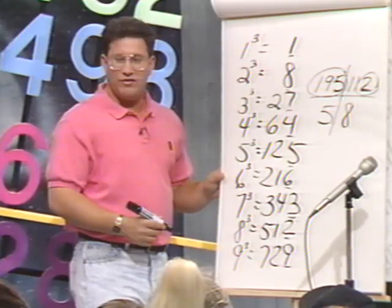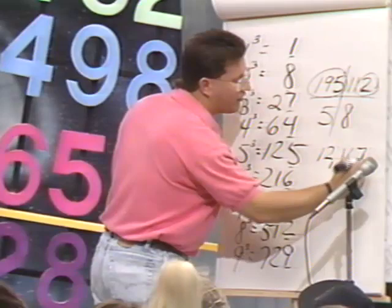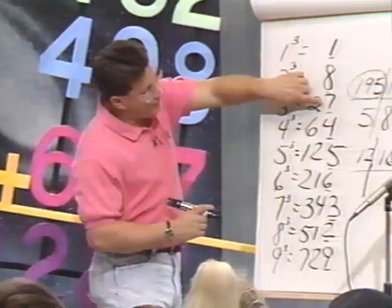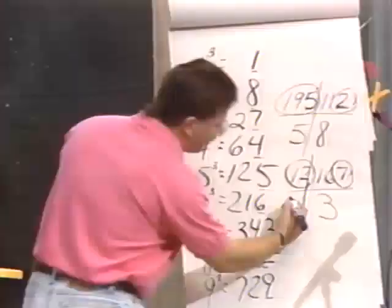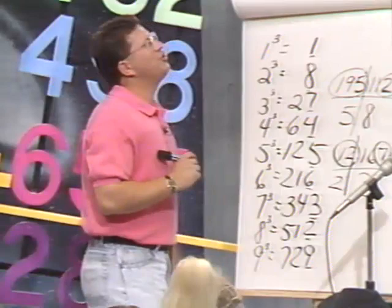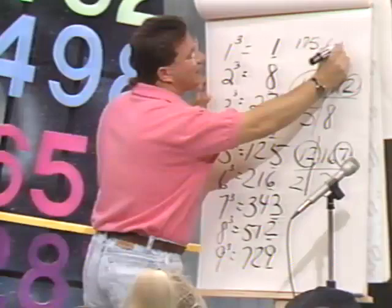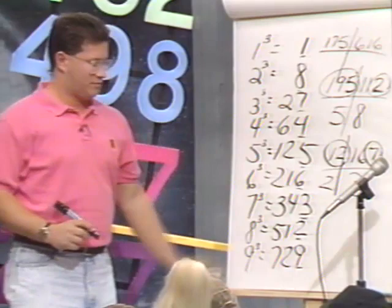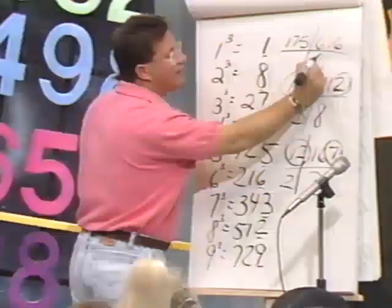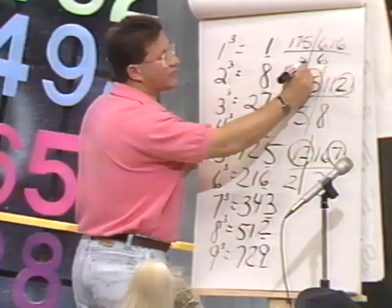Let's try another one. What's the cube root of 12,167? Split it at the comma. What do we look at first? The 7. What number did we cube to get a 7 at the end? 3 cubed ends in 7. So 3 goes here. Now look at 12 — where does it fit? Between 2 and 3 cubed. Use the smaller — 2. So the answer is 23. Let's try one more: what is the cube root of 175,616? It ends in 6 — 6 cubed ends in 6. And 175 fits between 5 and 6 cubed — so the answer is 56.